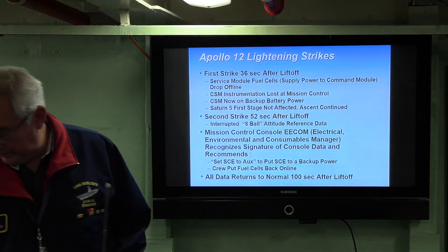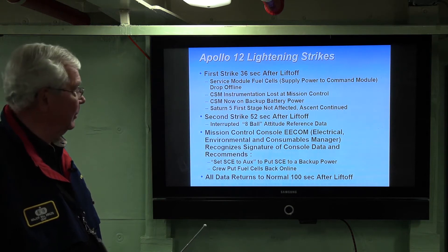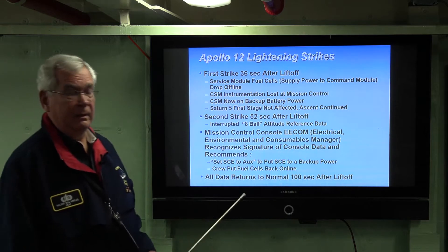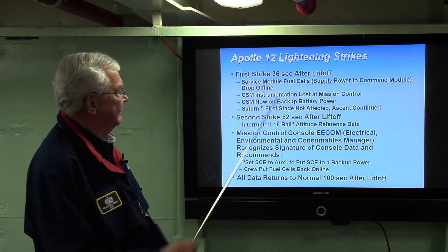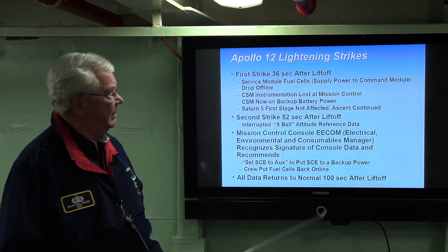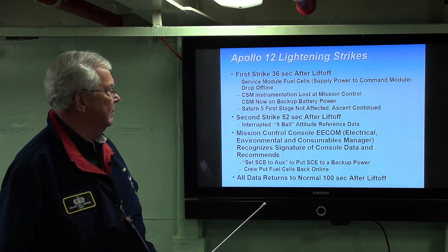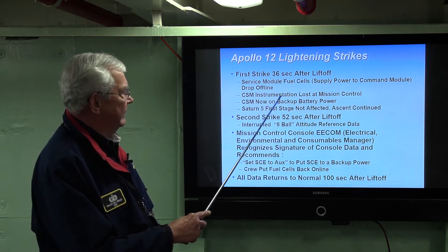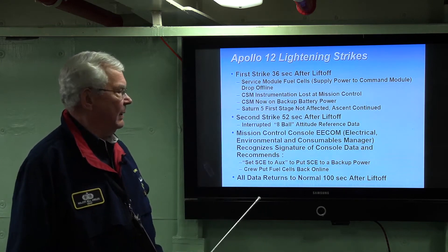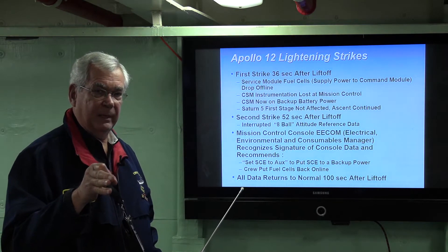What was unique about Apollo 12 is the weather at the Cape — it was not clear blue skies. Apollo 12 was actually hit by lightning twice in the early portion of the flight. The first strike occurred 36 seconds after liftoff. In the command module, the fuel cells all dropped off — they provide power to the command module. The command module instrumentation was lost at mission control, and the command module was on backup battery power. But the Saturn V trucked on, unaffected by the lightning bolt.